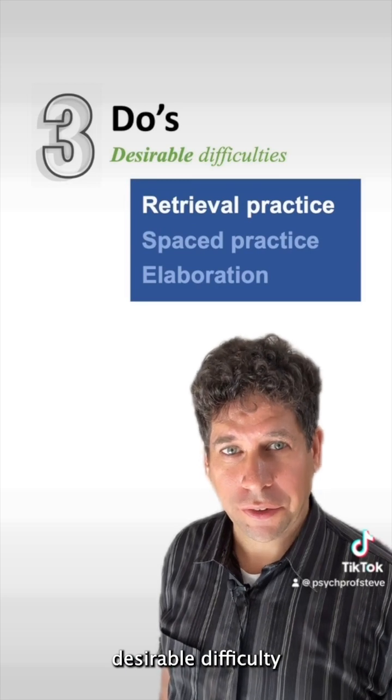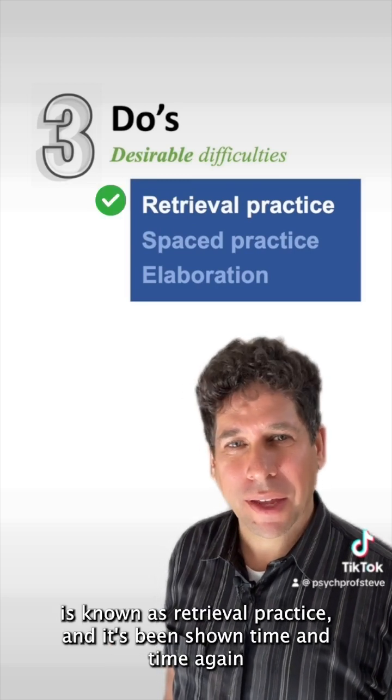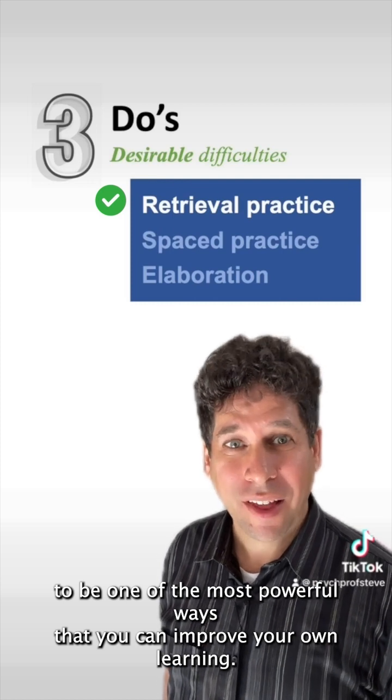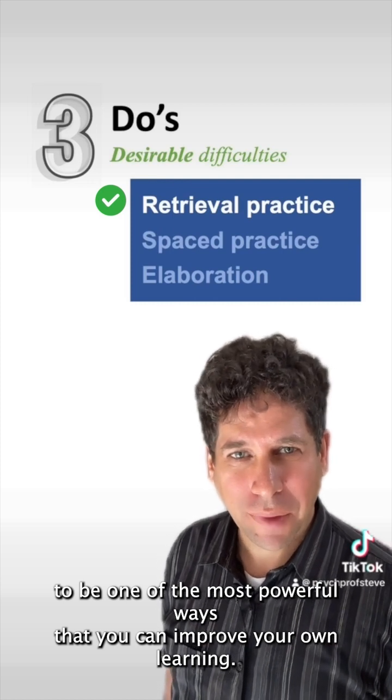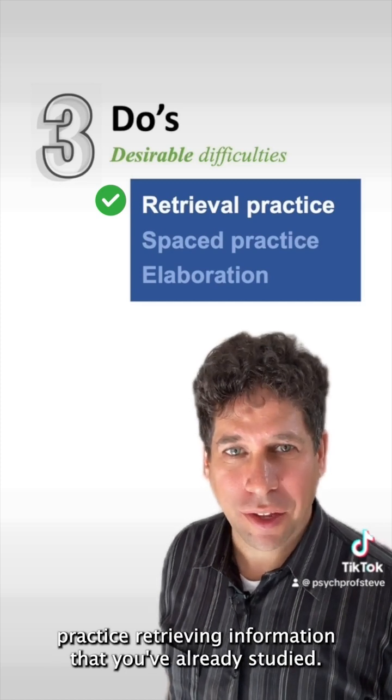The first desirable difficulty is known as retrieval practice, and it's been shown time and time again to be one of the most powerful ways that you can improve your own learning. And it's just what it sounds like: practice retrieving information that you've already studied.